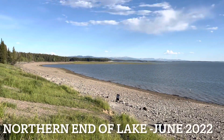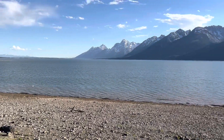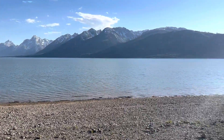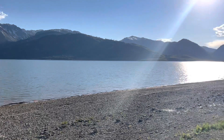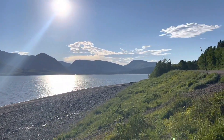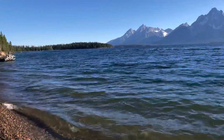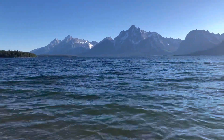Jackson Lake is pretty low for June 29th. We took a trip a little bit further north up to the northern end of the lake, where you can see lots of beach these days compared to previous years. As you head towards Yellowstone, a few years ago you couldn't see any beach on the northern end of the lake.